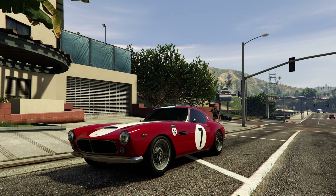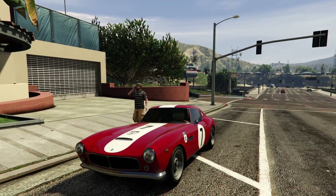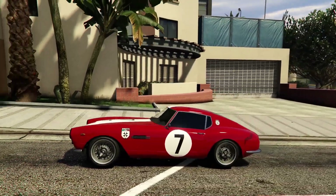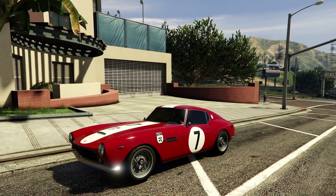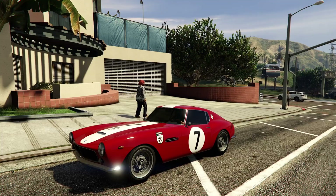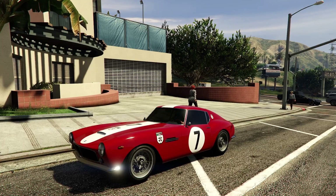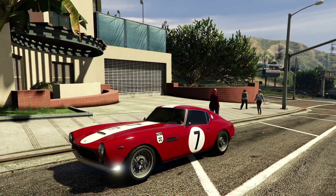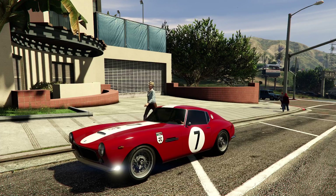Unfortunately, Rockstar did remove this vehicle from their website, so it is a removed vehicle. However, there are still a few ways to acquire this vehicle. I will go ahead and put a link down below in the description to a previous video I made on how to purchase removed vehicles, so be sure to check that out if you are interested.